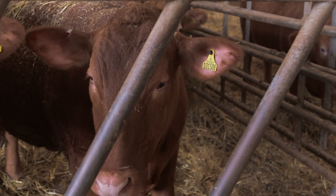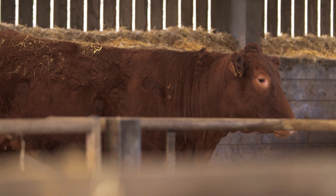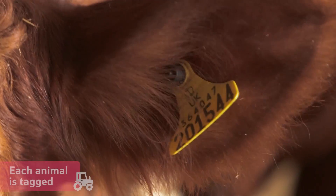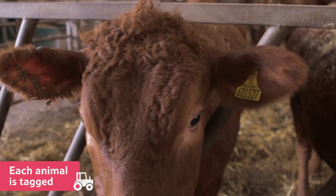In the United Kingdom there are strict laws to ensure that all animals, including the ones we farm for meat, are properly cared for and treated well. Each animal is tagged so that it can be kept track of through each stage of its life. This is called an ear tag.